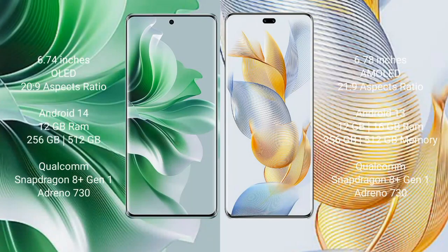OPPO Reno 11 Pro comes with a 6.74-inch OLED display with a 20:9 aspect ratio. Honor 90 Pro comes with a 6.78-inch AMOLED display with a 21:9 aspect ratio. OPPO Reno 11 Pro runs on Android 14 and Honor 90 Pro runs on Android 13.